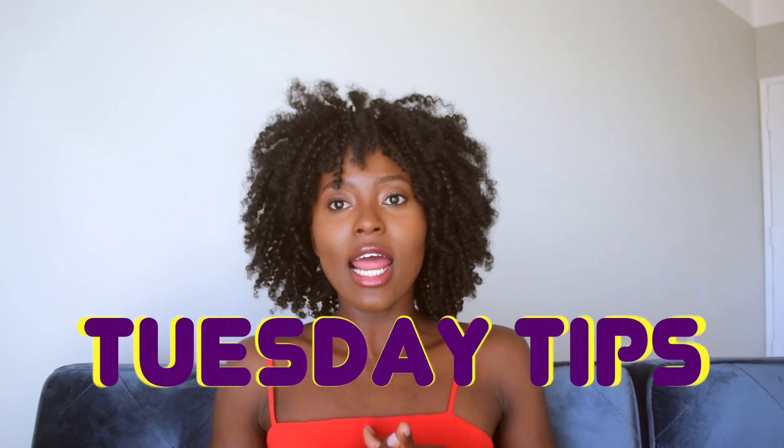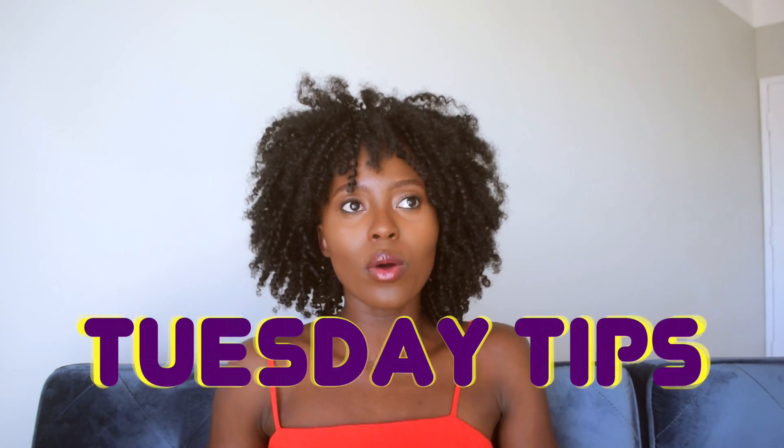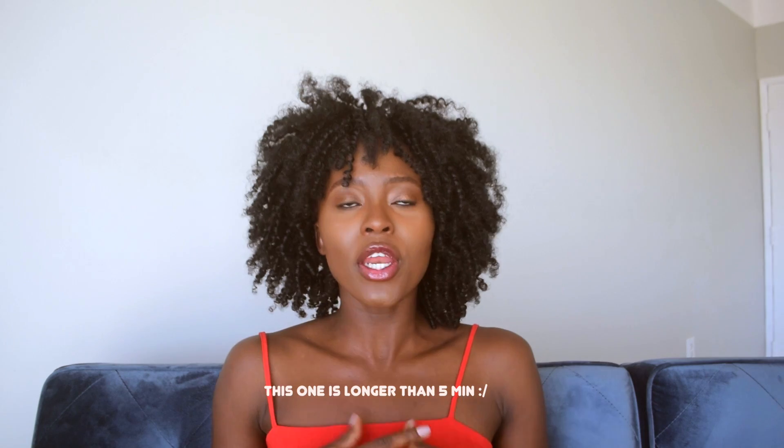I'm starting a new series called Tuesday Tips. The idea is that every Tuesday I'll come on here and film a video under five minutes sharing a quick tip you can use to make your photography game stronger, your Instagram game stronger, your social media game stronger, your skincare game stronger — basically any tips that have helped me as a person, as a woman in the world. I wanted to share those tips with you, and if I can help one person, that is great.